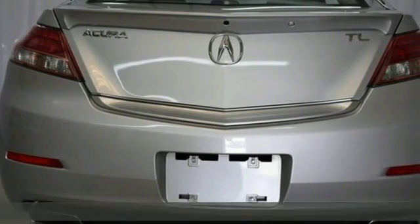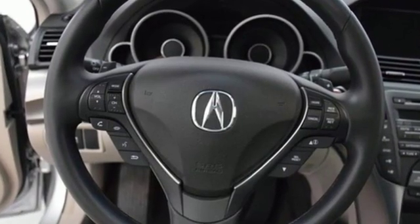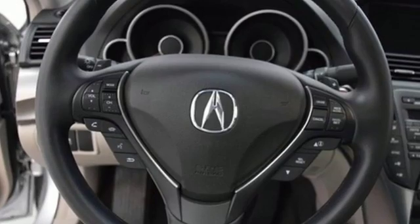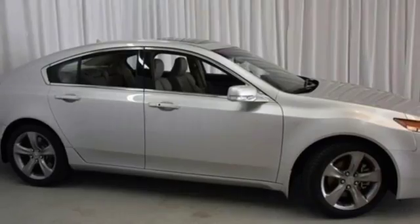Its cruise control, leather seating, front fog lights and power moonroof all aid in keeping you satisfied. Your protection is taken seriously with its stability and traction control, multiple airbags and security system with panic alarm.